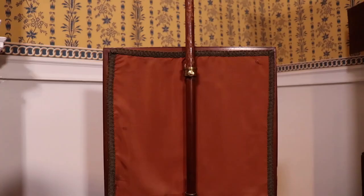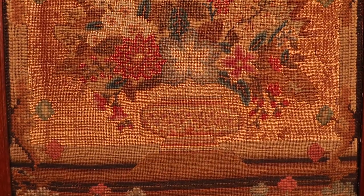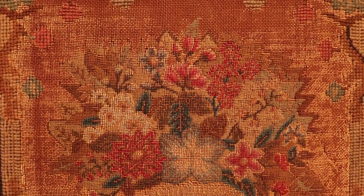And what was it made out of? The wood part is made out of mahogany, and the needlework screen is made out of textile wool, silk, and linen.